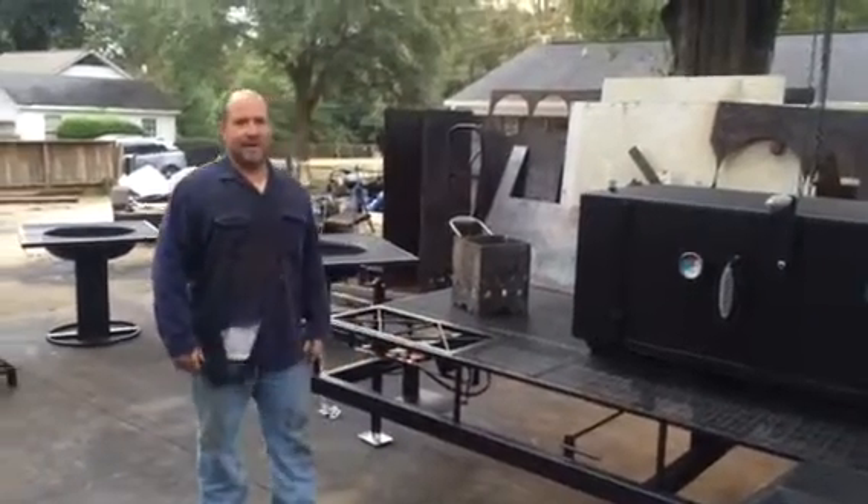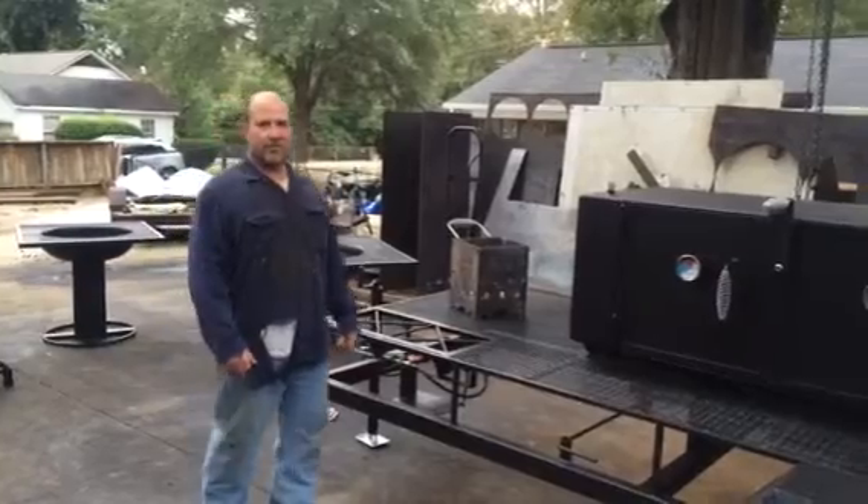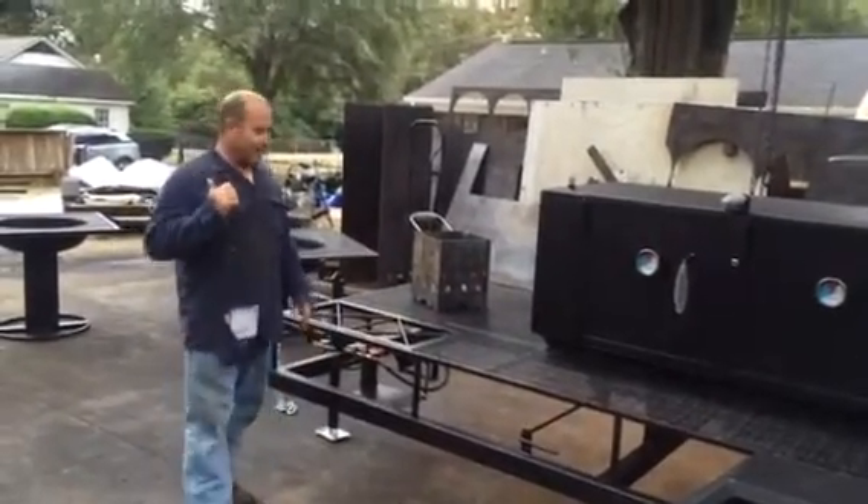This is Paul with Shirley Fabrication, Tuscaloosa, Alabama. I'm doing a quick video for Tyler. He's in Tennessee this morning with a cooker, and he built this cooker right here for Mr. Joshua White behind me.